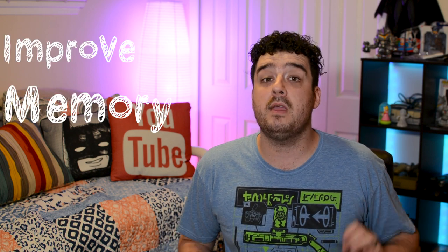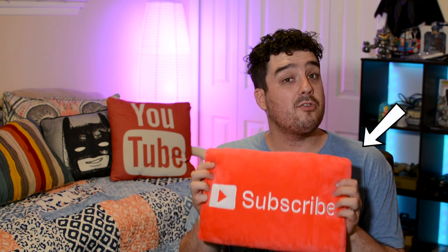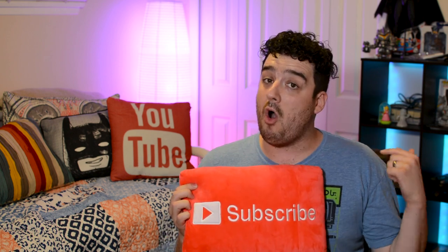And that's it. Stay on the lookout for my second part of this video because I'm going to be talking about ways to improve your memory while you're at work. So are there any other ways that you guys use to help with your memory? Let me know in the comments below, give this video a big thumbs up, hit that subscribe button, stay up to date with all of my new content, and I'll see you in the next one.